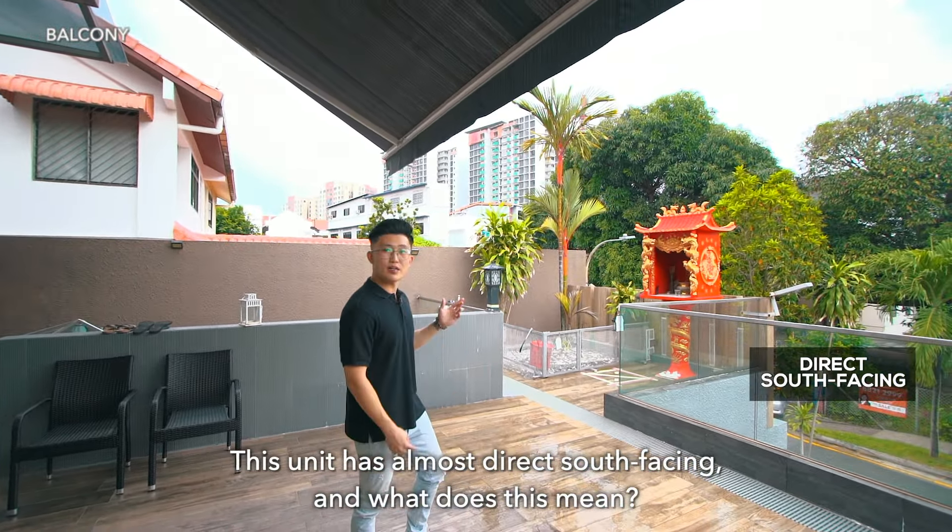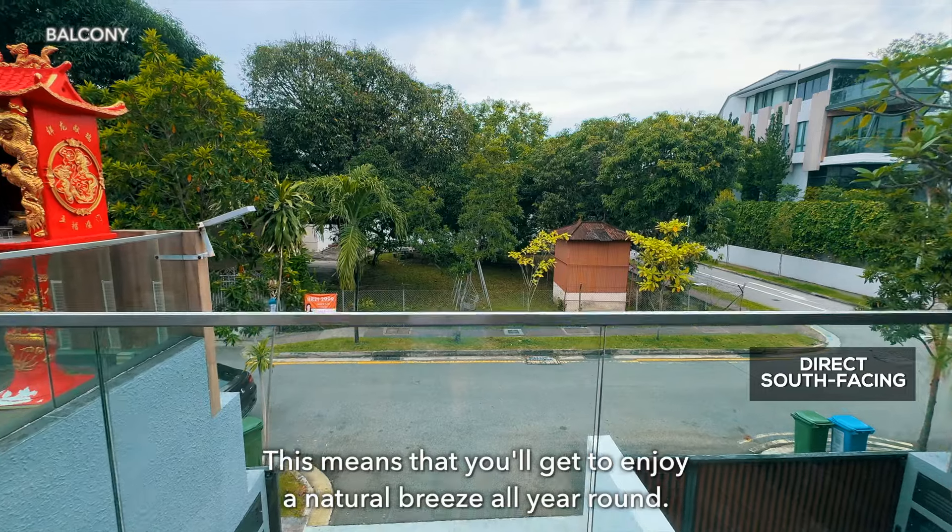This unit has almost direct south facing, and what does this mean? This means that you get to enjoy a natural breeze all year round.